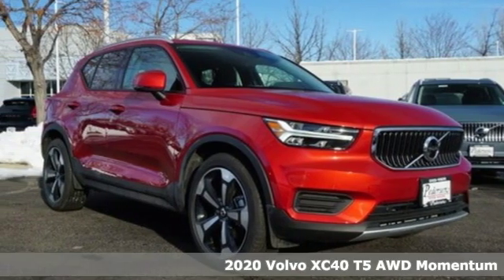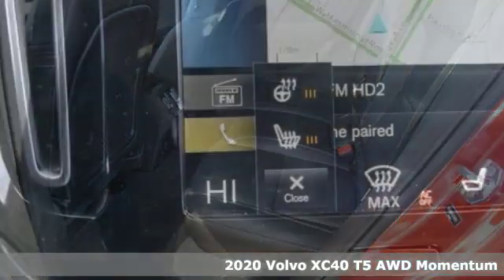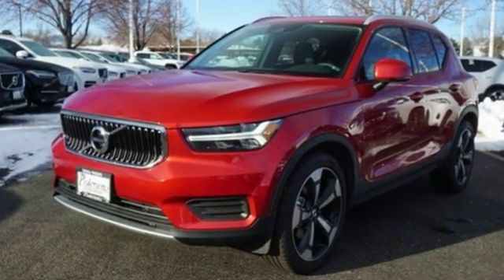It's a new 2020 Volvo XC40. It's small enough to take on the city with gusto and big enough to hold your friends and all the things they bring with them. Features include intercooled turbo inline four-cylinder engine,